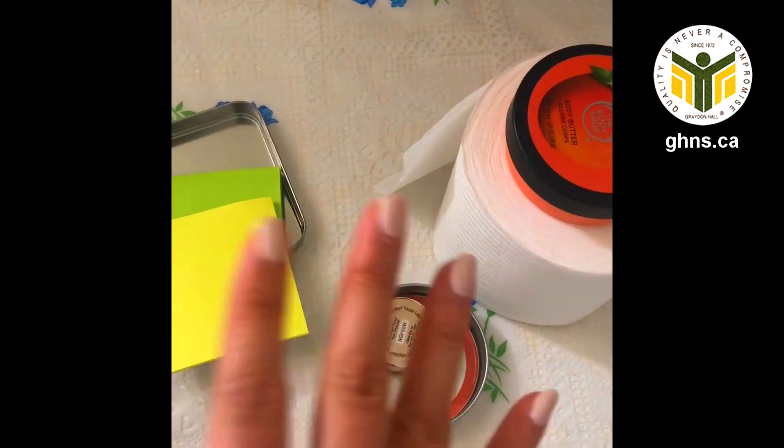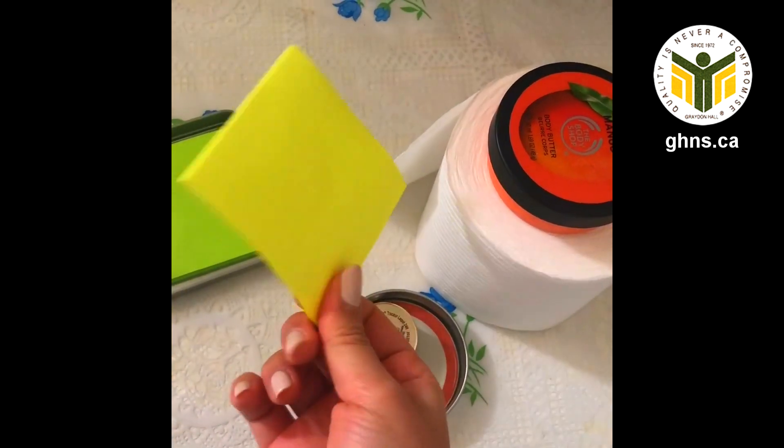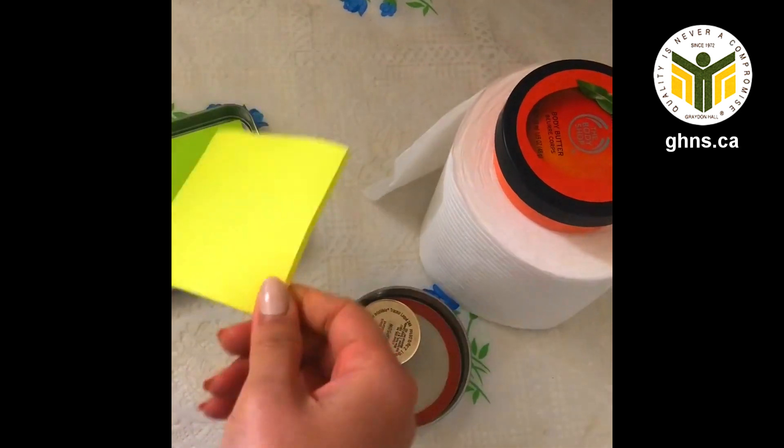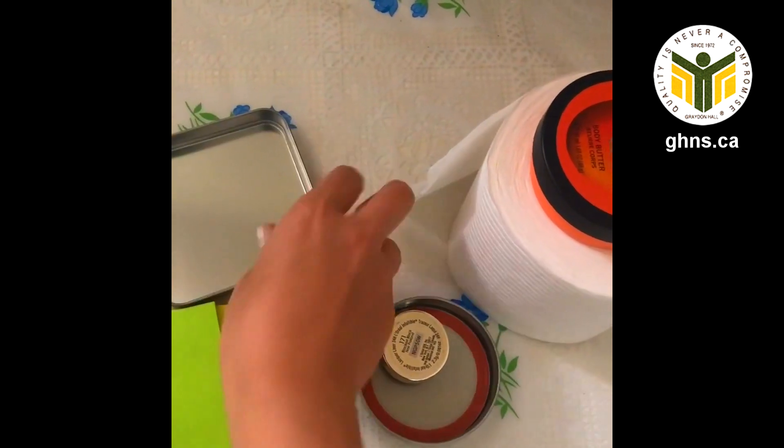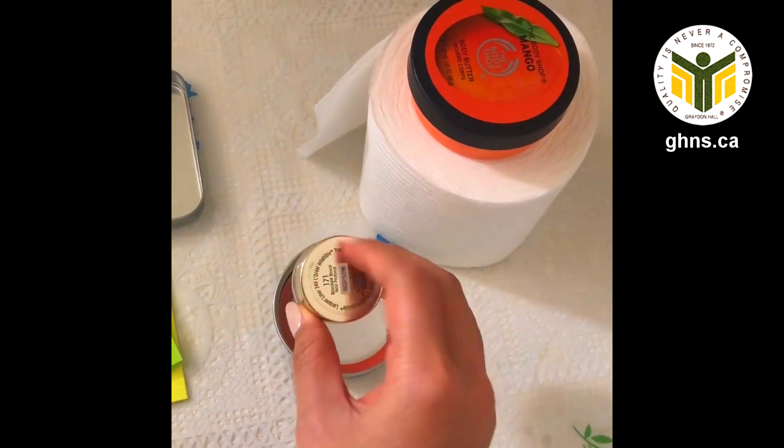These are the items that children can find — this is just an example. Children can find these around your house. These sticky notes represent a square. And this item has a half-circle shape.